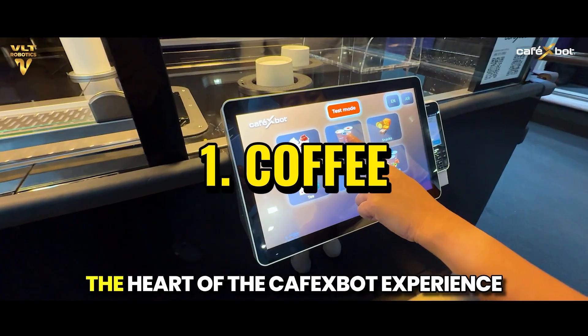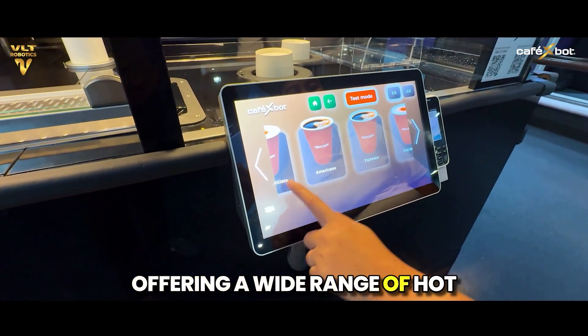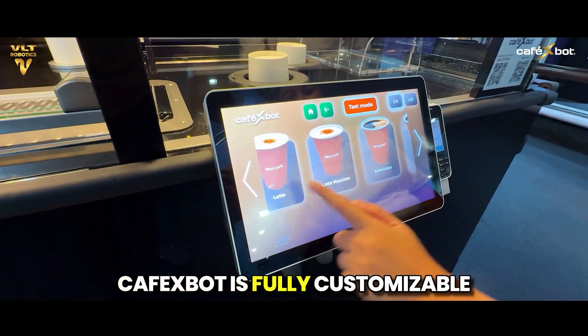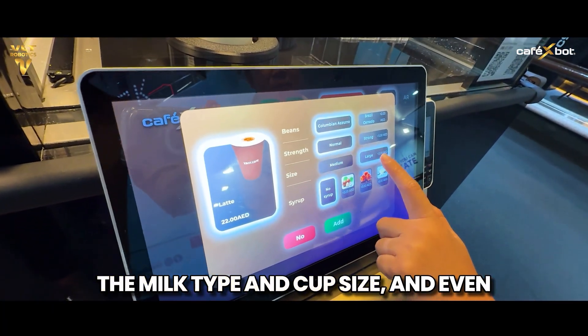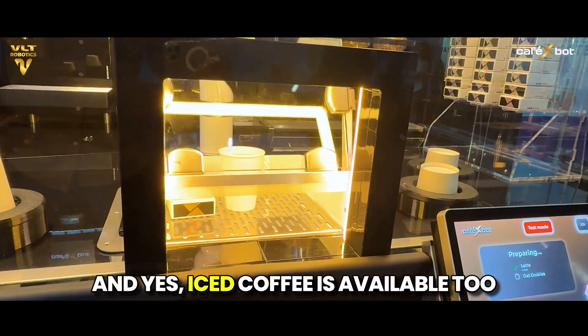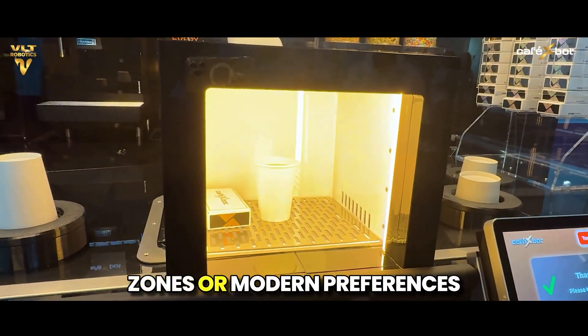Starting with coffee, the heart of the Café X-Bot experience. Offering a wide range of hot and cold coffee, every cup is fully customizable. Customers can choose their preferred beans, adjust the strength, select the milk type and cup size, and even add flavors to suit their taste. Iced coffee is available too — a perfect upgrade for warmer zones or modern preferences.